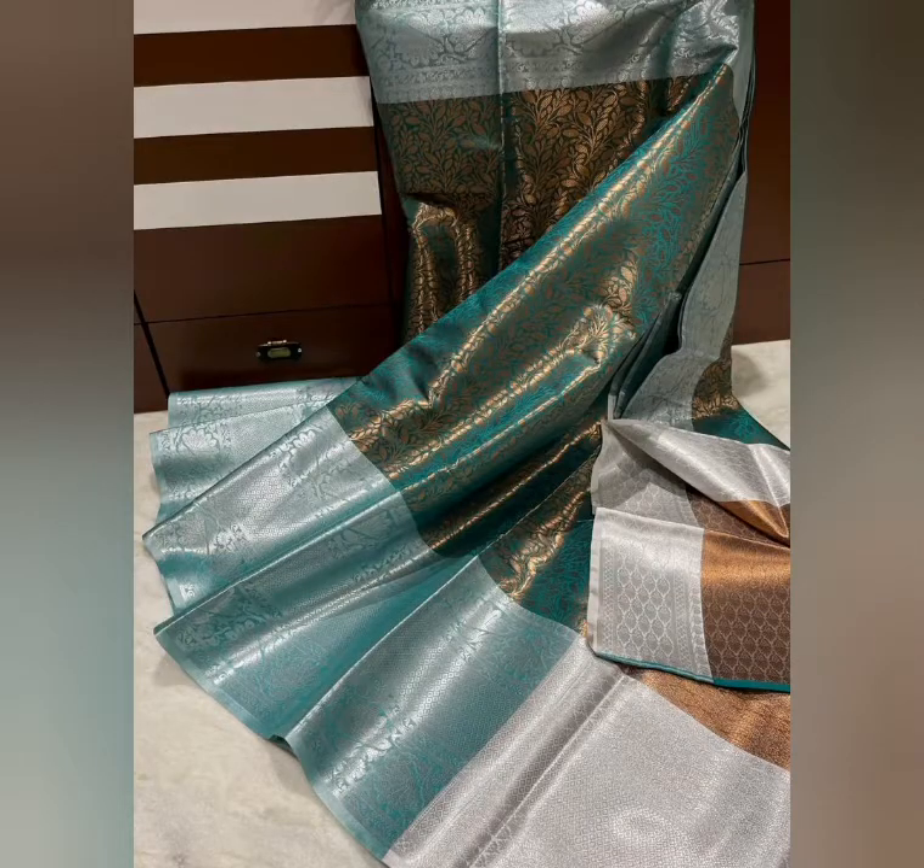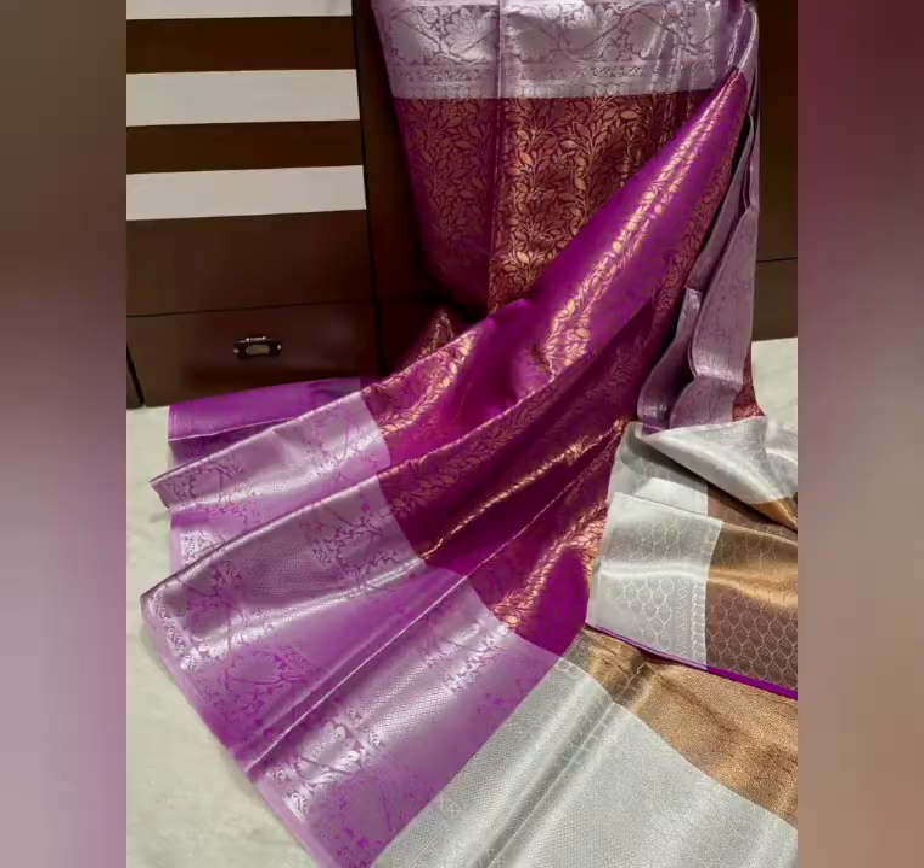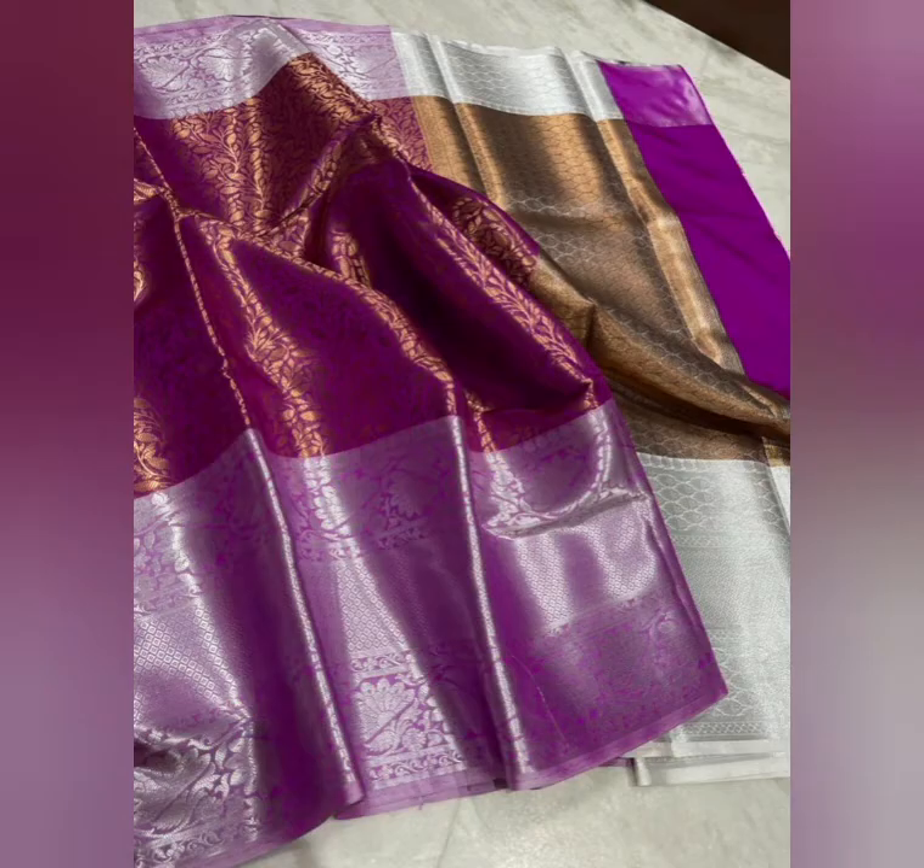It has a fancy satin contrast. It has a full body flower. It has a soft and shiny look. It has a ritchy contrast. It has a jacket blouse.